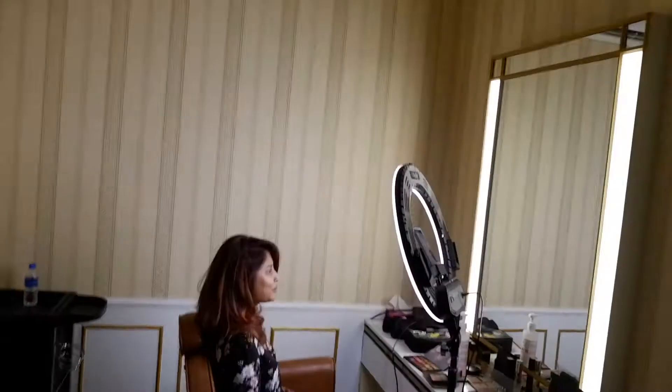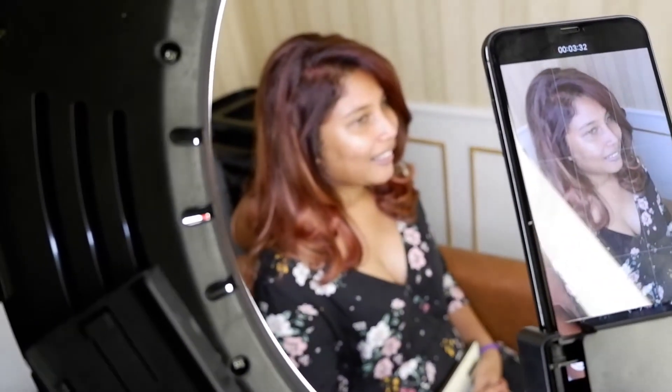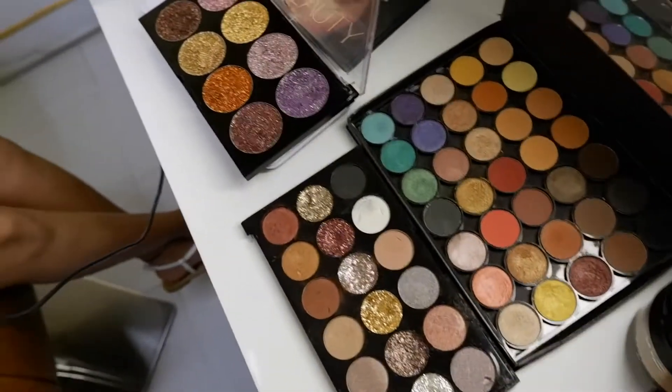So do you guys remember in the previous vlog we were talking about a ring light and how a ring light is used? So basically this is the ring light in actual use and we have a wonderful model over there. God, this is all the makeup.